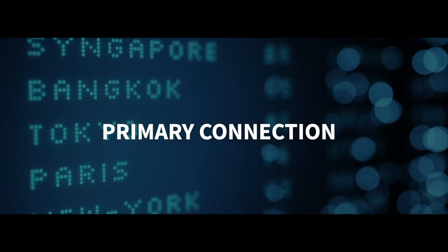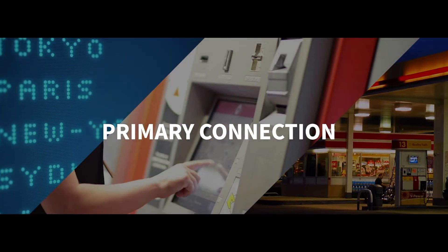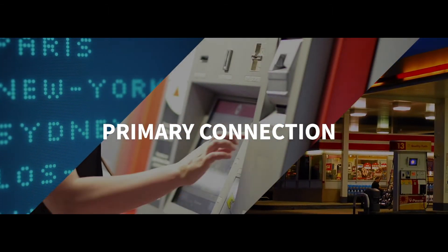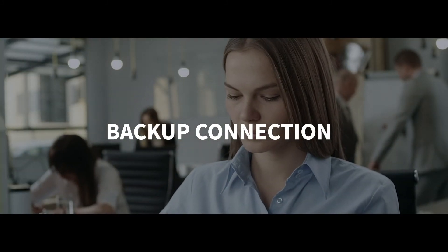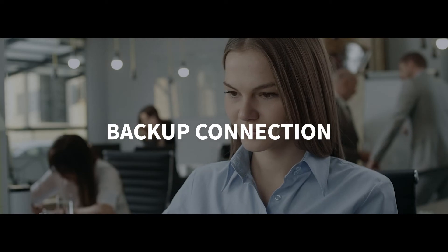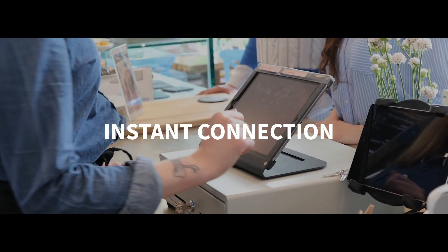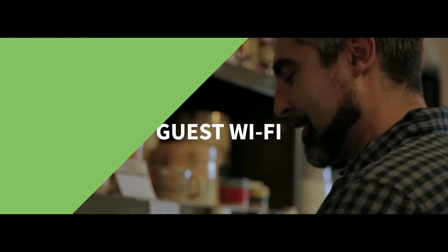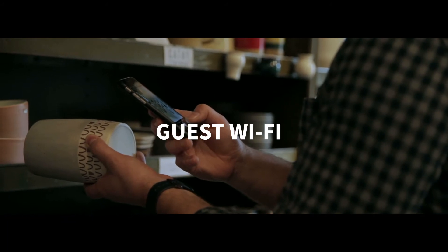Now let's talk flexibility. There are four great ways to use the Digi EX15. One, as a primary cellular connection to digital signs, ATMs, or lottery machines to make sure they're always up and running. Two, as a backup internet connection to protect against costly network disruptions and downtime. Three, as an instant connection for temporary locations like pop-up stores. Or four, to provide guest Wi-Fi in your office or store — something customers will really appreciate.